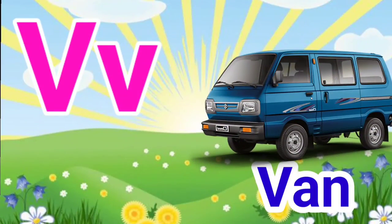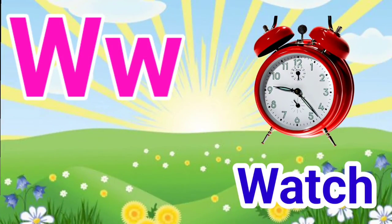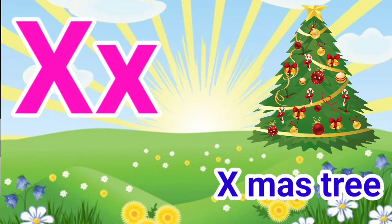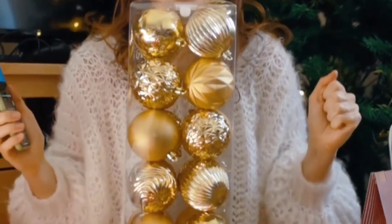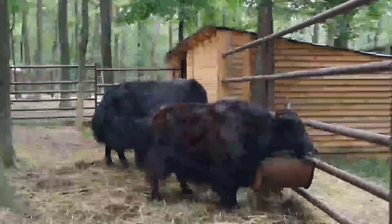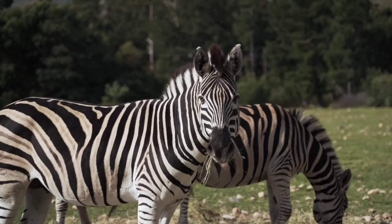V for van, W for watch, X for accessory, Y for yoke, Z for zebra.